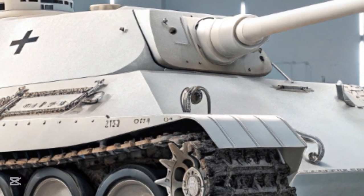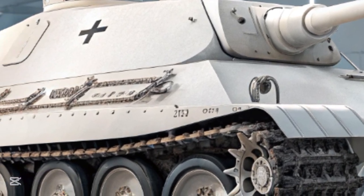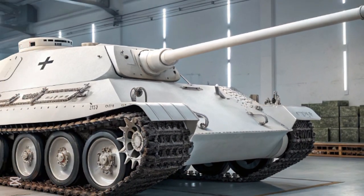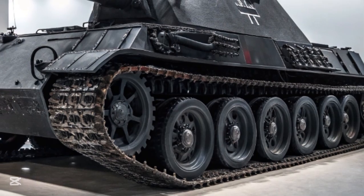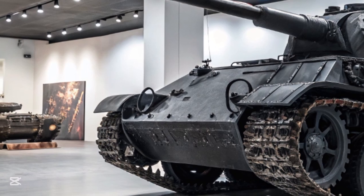Fortunately, the Panther chassis was well suited to this. Powered by the Maybach HL 230 P30 V12 engine, the Jagdpanther had nearly 700 horsepower and could reach speeds of up to 46 kilometers per hour on roads, with a range of about 200 kilometers. Its suspension, based on the Panther's interleaved road wheel design, provided good cross-country performance, although it was notoriously difficult to maintain in muddy or frozen conditions.